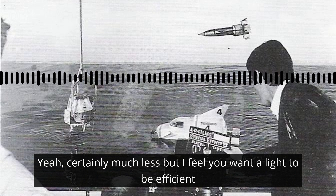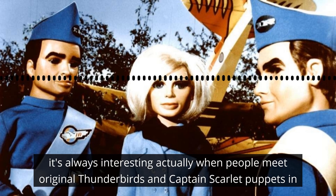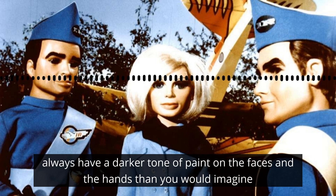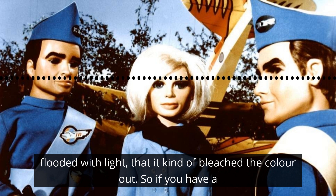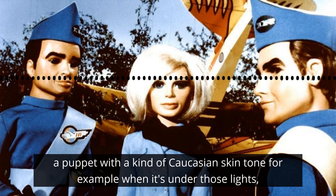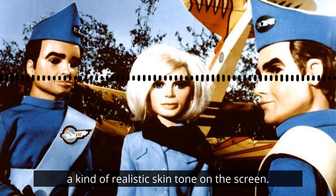Really, you want a light to be efficient, and if it's throwing out heat, then that's not maximum efficiency towards light. It's always interesting when people meet original Thunderbirds and Captain Scarlet puppets in particular, because they always have a darker tone of paint on the faces and the hands than you would imagine. And that's partly because when they were being filmed, they were so flooded with light that it kind of bleached the colour out. So they always had to paint them a few shades darker to get a kind of realistic skin tone on the screen.